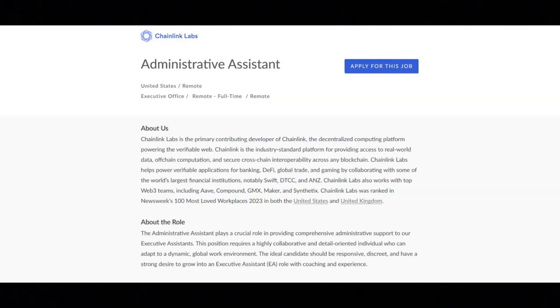Additional requirements include assisting in various tasks including event planning, calendar management, research, and project tracking.